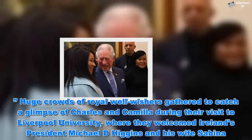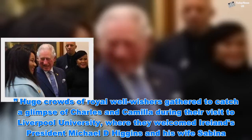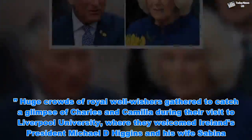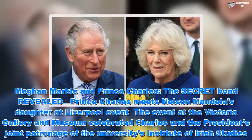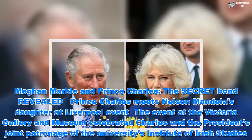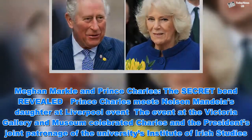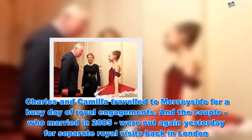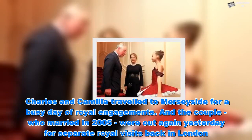Huge crowds of royal well-wishers gathered to catch a glimpse of Charles and Camilla during their visit to Liverpool University, where they welcomed Ireland's President Michael D. Higgins and his wife Sabina. The event at the Victoria Gallery and Museum celebrated Charles and the President's joint patronage of the University's Institute of Irish Studies. Charles and Camilla traveled to Merseyside for a busy day of royal engagements, and the couple, who married in 2005, were out again for separate royal visits back in London.